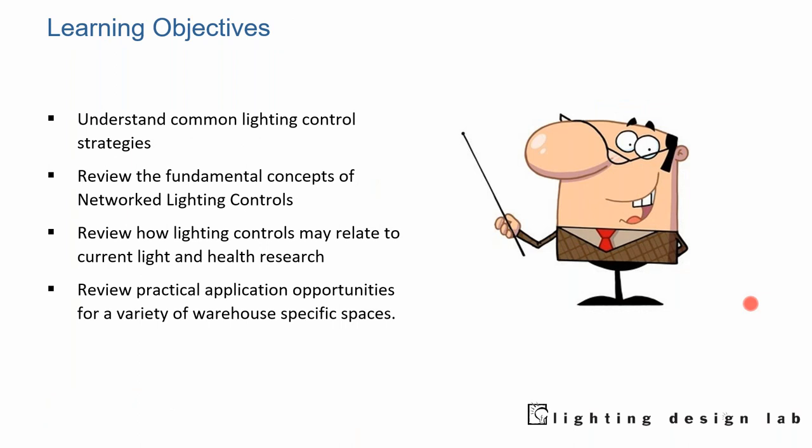We're going to look at some common control strategies and the advantages of network lighting controls. Most warehouses don't have much in the way of controls at all. So rather than going to basic controls — which would be progress — going straight to network lighting controls would be ideal. We'll also review how controls relate to current lighting and health research. We're becoming more aware that people spend a lot of time in interior spaces and lighting can have a big impact on health and productivity. Then we'll review practical applications of control strategies specific to warehouses.